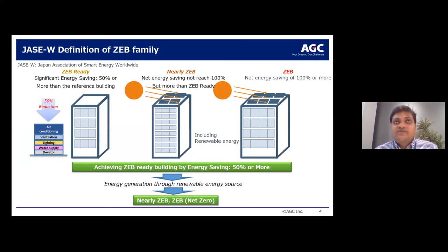Looking at the definition and classification by the Japan Association of Smart Energy Worldwide, there are three classifications. First, Zero Energy Building Ready, where the building achieves 50% or more energy saving versus a reference building. Second, Nearly Zero Energy Building, where net energy saving inclusive of renewable energy is more than 50% but has not reached 100%. Third, Zero Energy Building, where net energy savings is 100% or more.